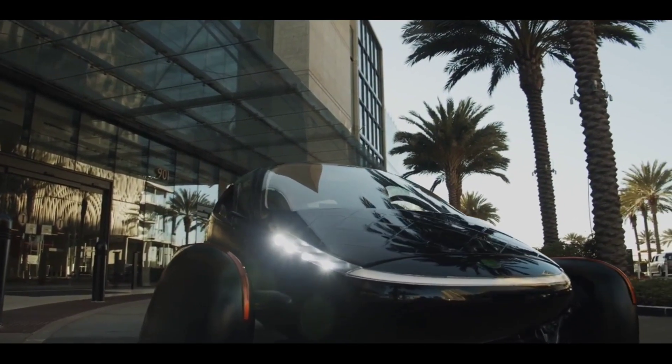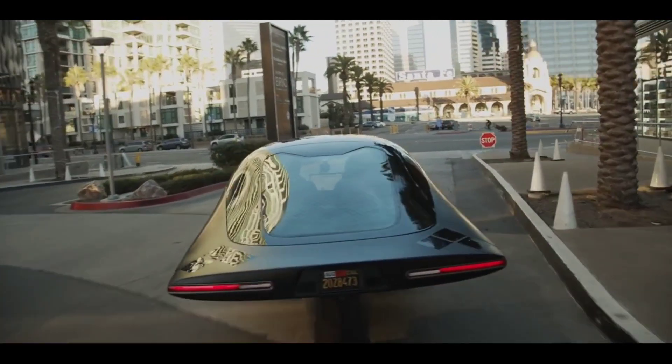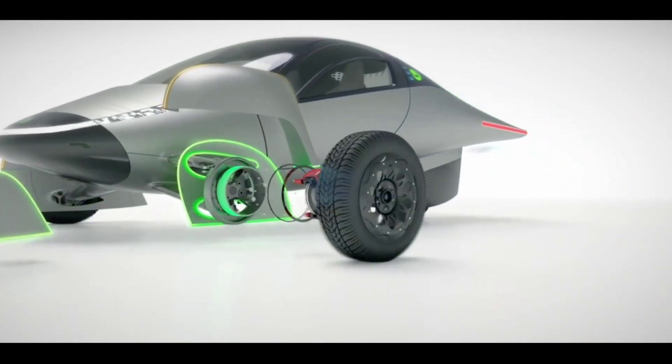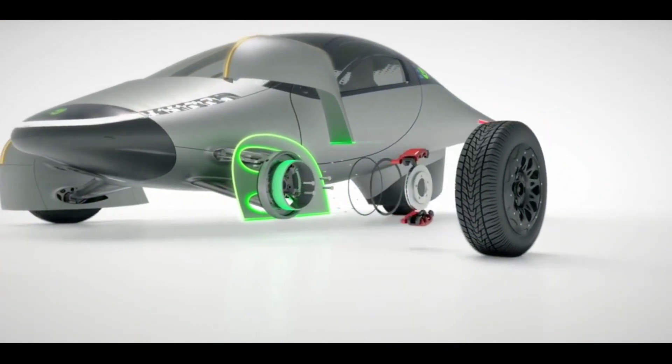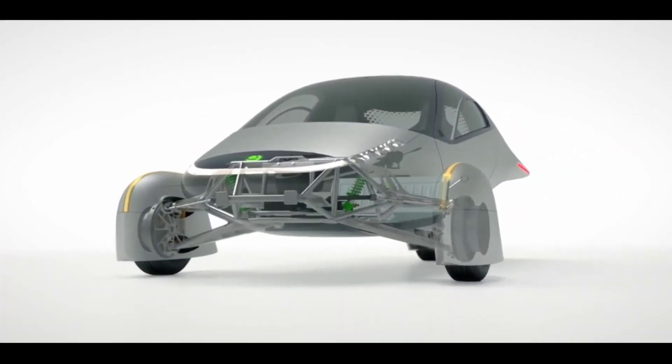Aptera claims the liquid-cooled electric motors can propel the EV from 0 to 60 miles per hour in as fast as 3.5 seconds, with a top speed of 177 kilometers per hour. The Aptera EV is available in both front-wheel and all-wheel drive options.